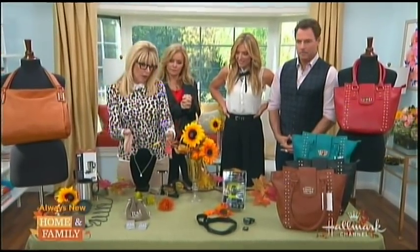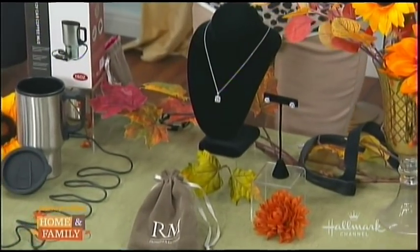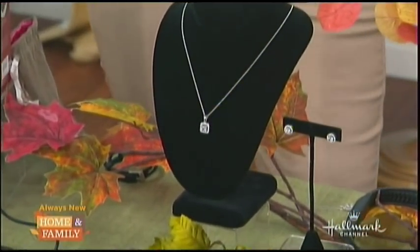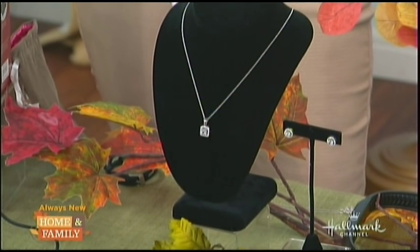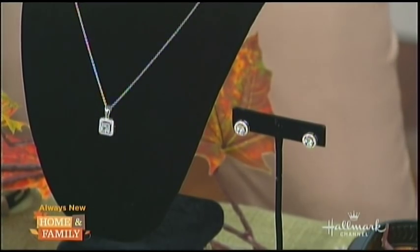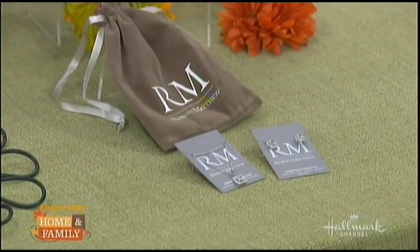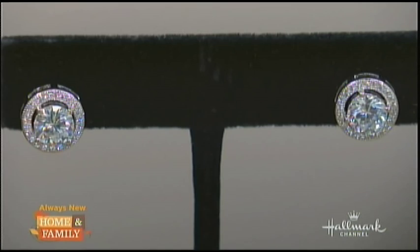A little bling for the fall — the seasons change, you want to get a little fancy. This is by Robert Matthew, their fall collection. A beautiful 14-carat white gold-plated necklace with an 18-inch drop and a cubic zirconia stone. It has that halo effect with little pavé CZs around it, which gives that extra punch. They do them so well now, it's hard to tell the difference. You find these are so affordable and so beautiful — the detail is really stunning.